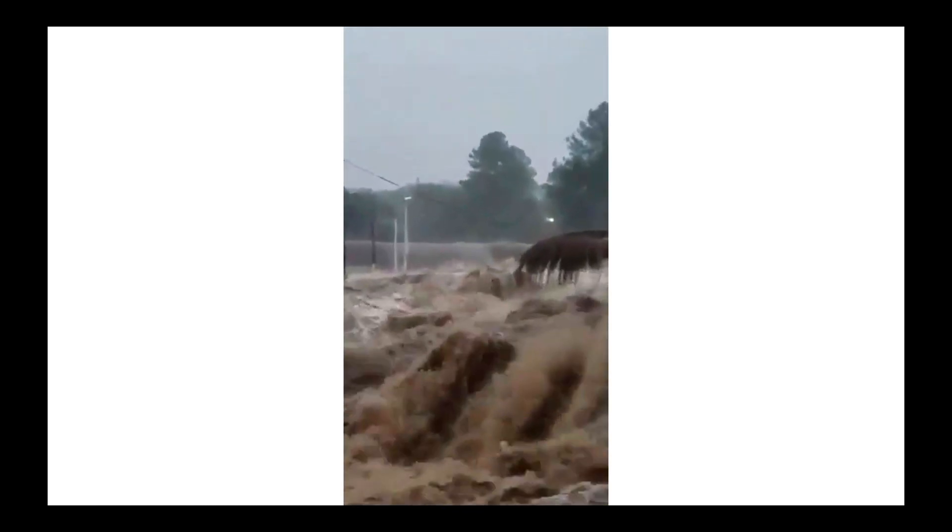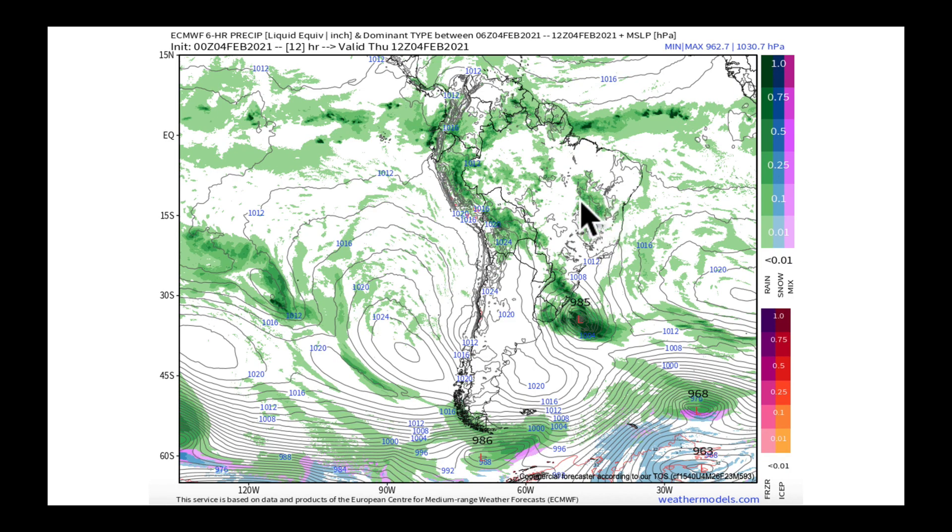Just wanted to bring this to your attention as it's been a rough go of it — the stalled-out frontal boundary has really hammered parts right through here of southern Brazil, Paraguay, Uruguay, that area.